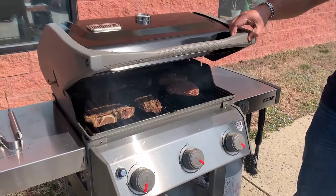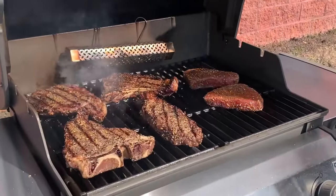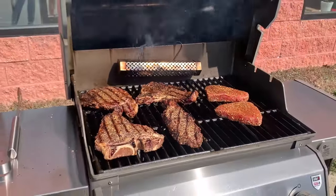What's up guys, in this video we will look at some of the best smoke tubes for pellet grills on the market. So let's get started.